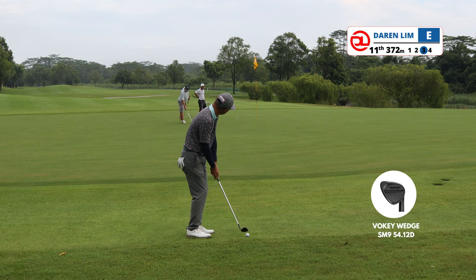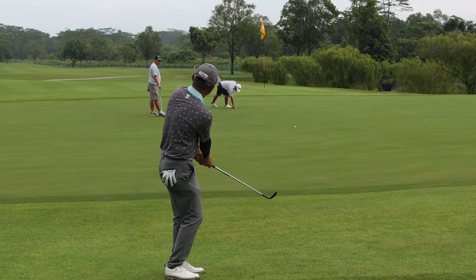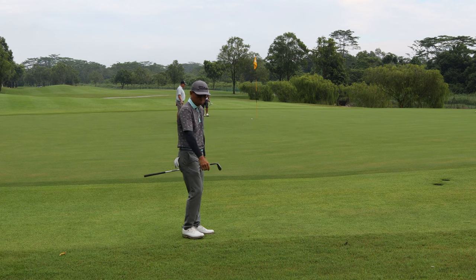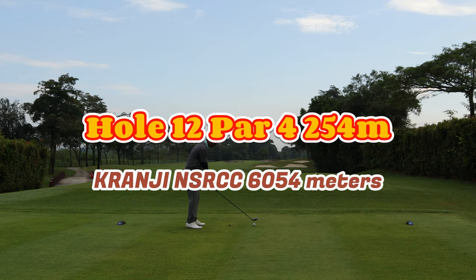From there I went with a sand wedge. The greens are pretty firm and slow, so I went with a low chip and run and the ball almost made birdie. Hole 12 is a very short par four.